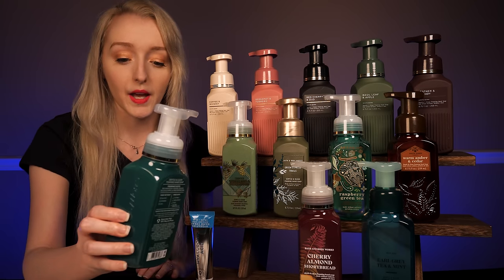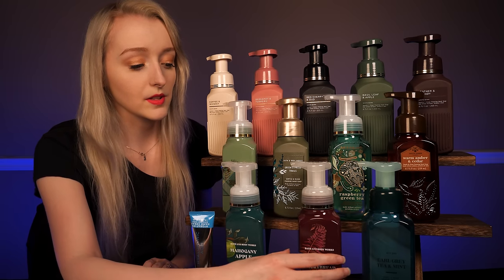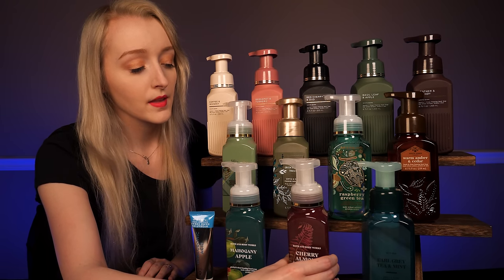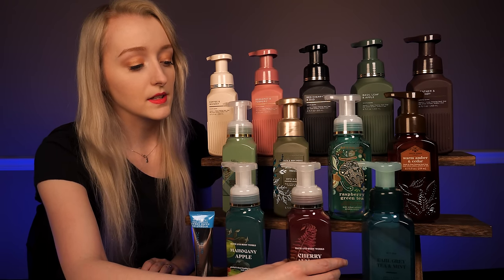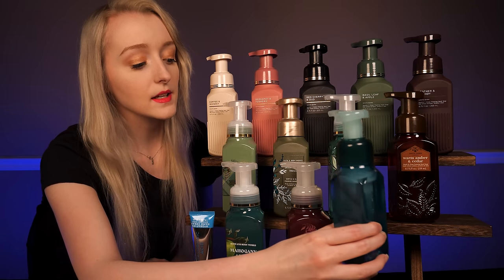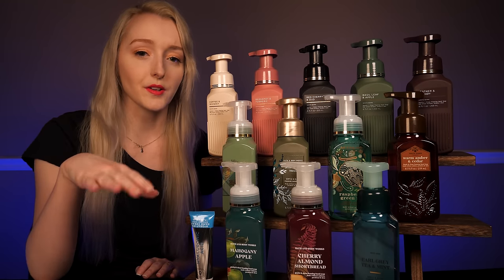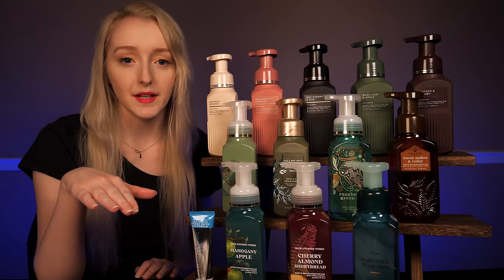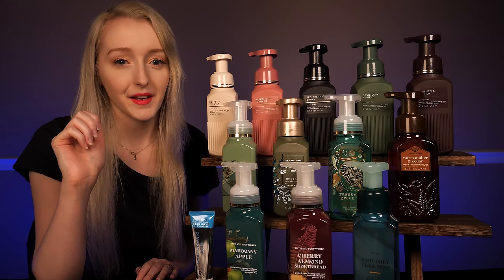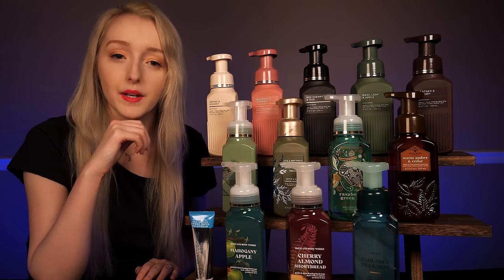On the bottom we have a mahogany apple. Next to that I believe this is — yes — cherry almond shortbread. And just to the side, there is Earl Grey tea and mint. We also have a couple of special items featured this week beside it if you're interested. So, do any of these sound like something you might be interested in?